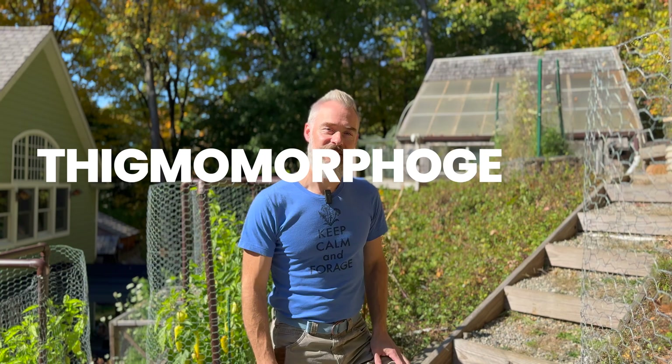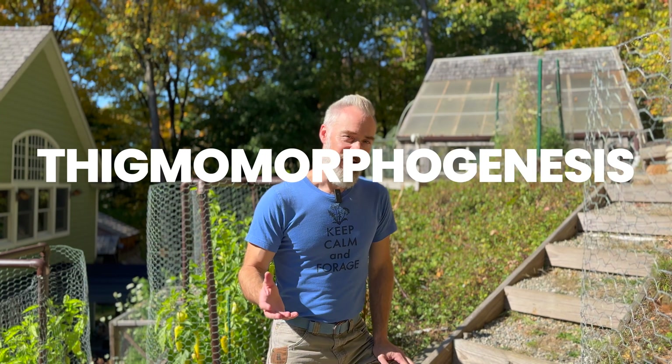I'm also going to talk about every gardener's favorite word. YouTube measures the value of a channel by how much people interact with it, so please comment away.